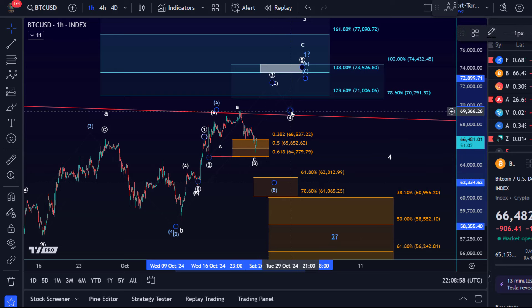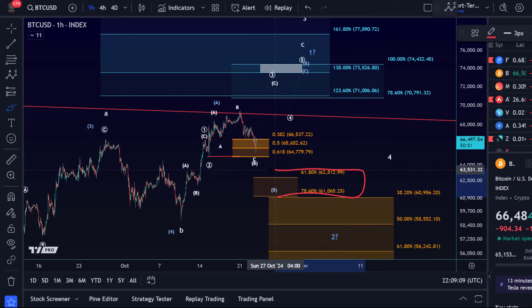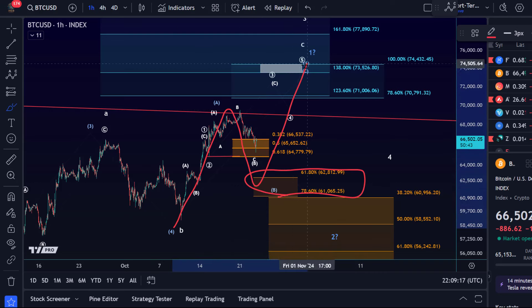Remember the blue count I just showed you on the daily — that wave one in five waves? As long as we're holding 61K here, this support zone — this is for the blue B wave — we could say the fifth wave of wave one is still unfolding, and we have an A wave up, a B wave down, and a C wave up. As long as we're holding here the upper support area, we could even still be in the white count, which allows for more direct upside. The next support — and we're holding that support area at the moment — is 64,780. Below that level, we are dealing with 61,065 to 62,812. It's this micro support area.